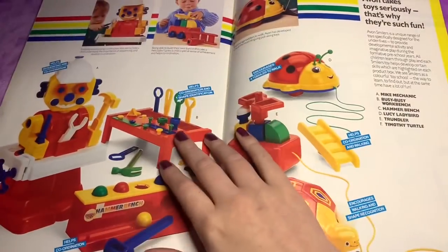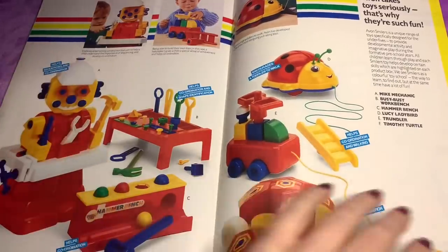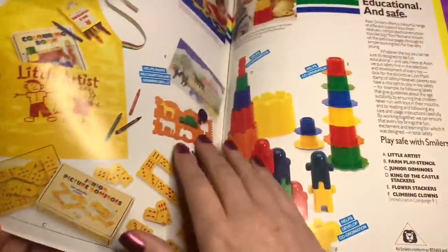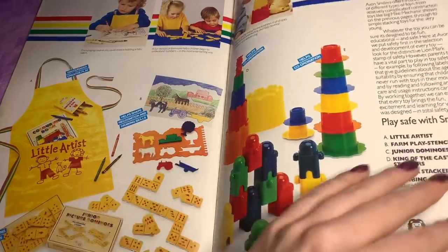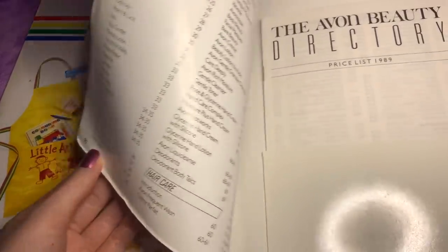These are some old fashioned looking toys. I really hope there's a doll. You've got creative educational toys. Oh, there's no doll. I'm let down by this.